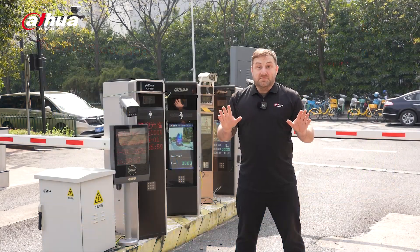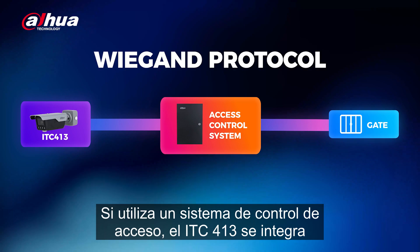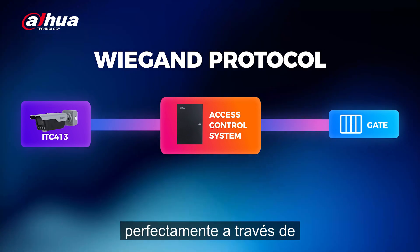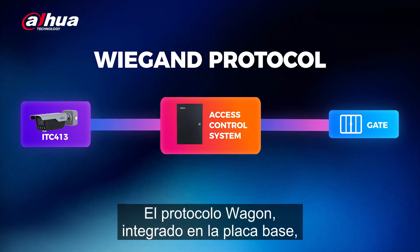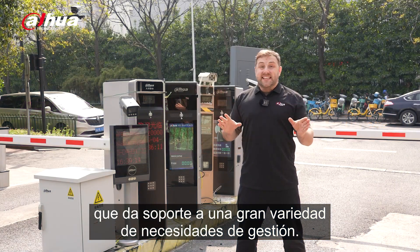Here's a major feature. If you use an access control system, the ITC-413 integrates seamlessly via the Wiegand protocol, which is built into the motherboard, supporting a variety of management needs.